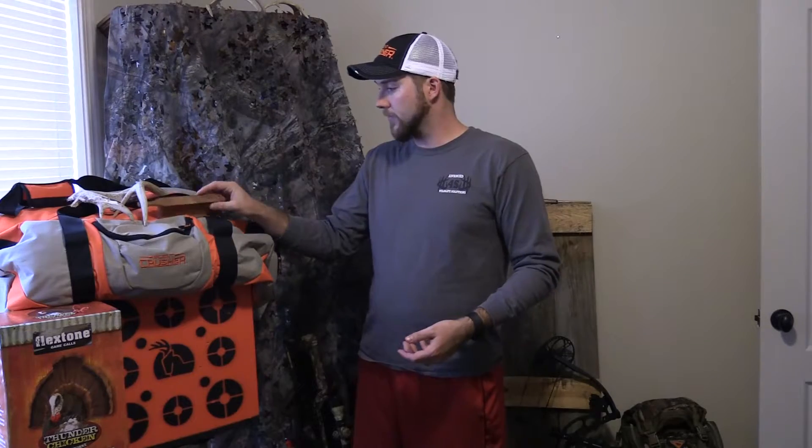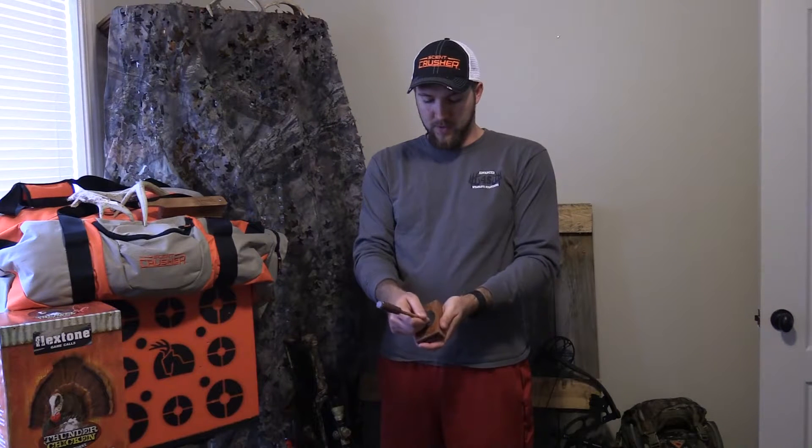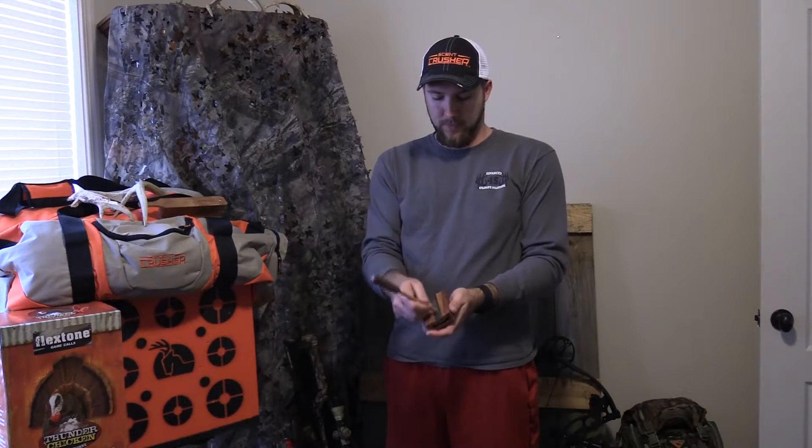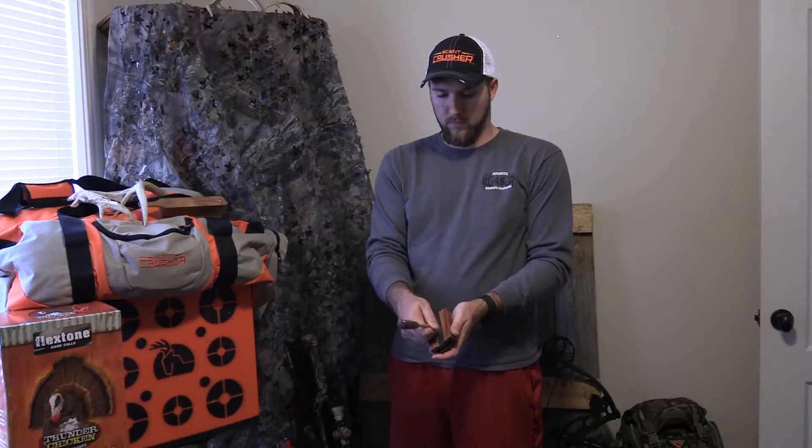I also have another one that he calls the trough call. It's a 2-in-1 trough call and he's got the black walnut striker. This one is red cedar and it sounds really crisp — gives you a little bit more of a high-pitched noise.